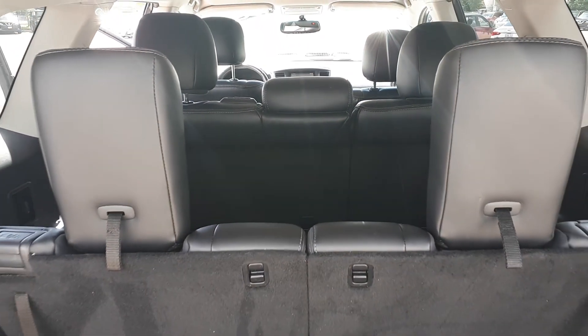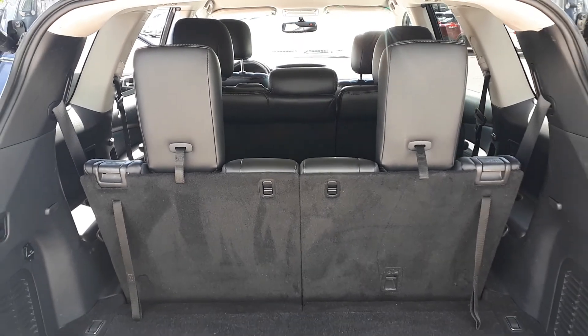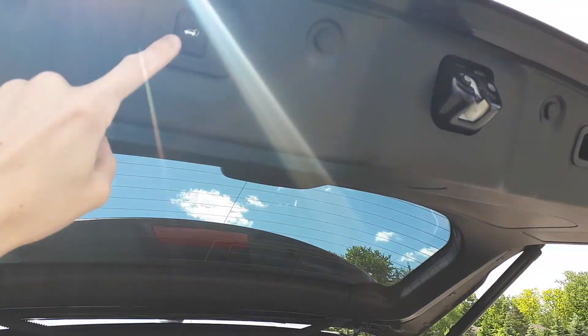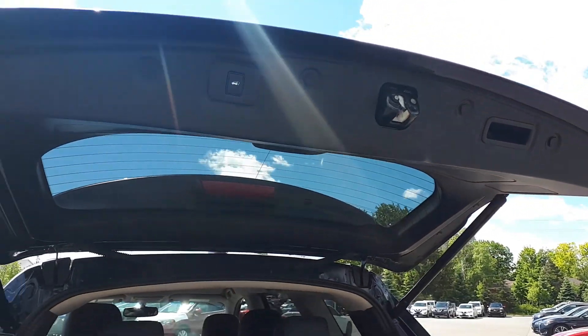All of the rear seats do fold down to allow for extra cargo space. There is another power tailgate button located on the back door.